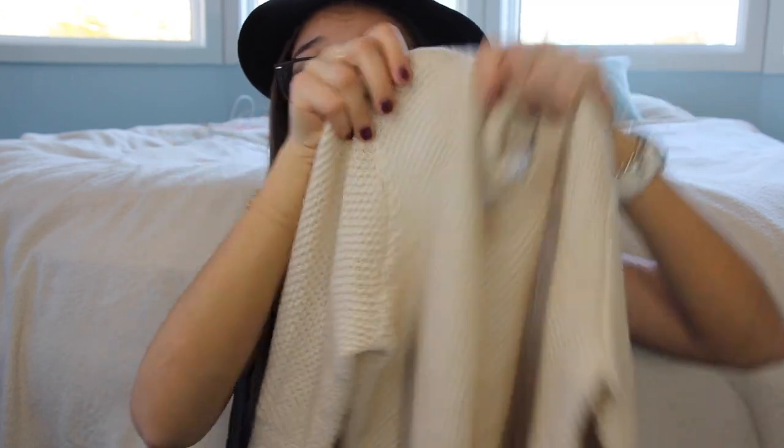Next I went to Urban Outfitters, which was having a huge three-day-only sale that I didn't even know about when I walked in. I found this really nice, very cropped cable knit sweater in a cream color — perfect for cooler summer nights. I wear it with high-waisted pants so it's not a full open-midriff look. I think the original price was $60 and I got it for around $20 — a really good deal.